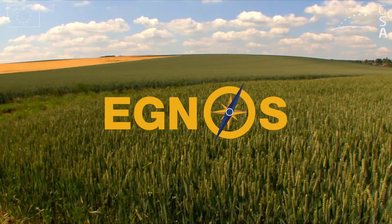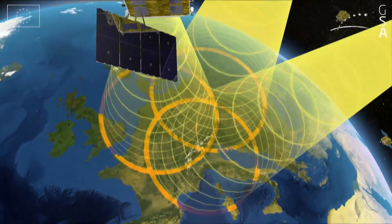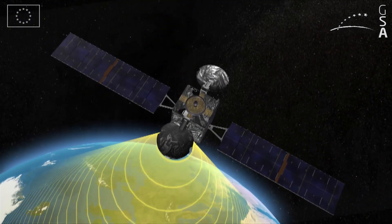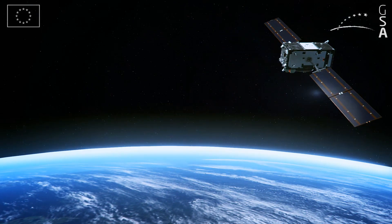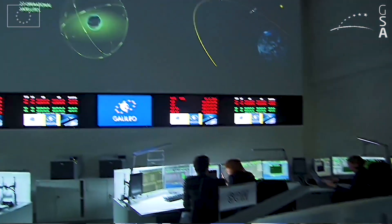EGNOS, the European Geostationary Navigation Overlay Service, uses geostationary satellites and a network of ground stations to increase the accuracy of existing satellite positioning signals. GALILEO is Europe's global satellite navigation system that provides a highly accurate, reliable global positioning service under civilian control.